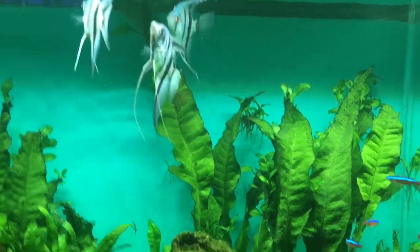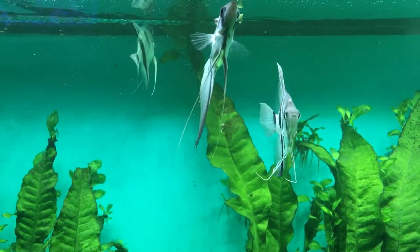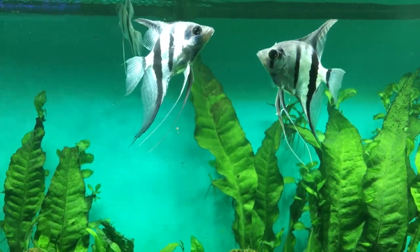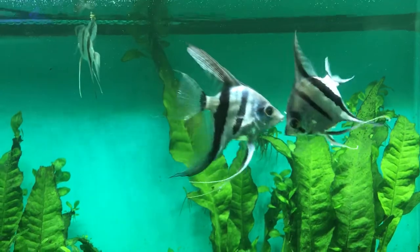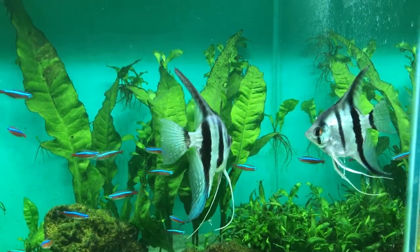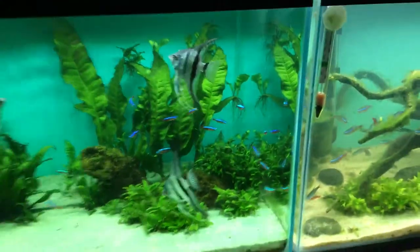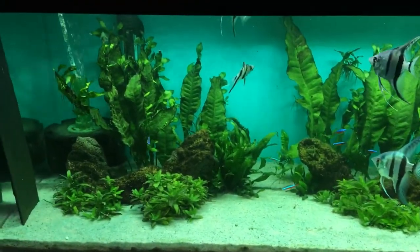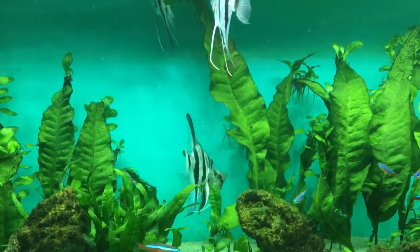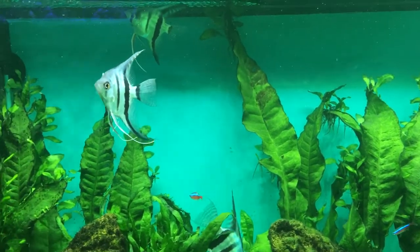The average size for domestic angelfish — the scalare — would be about six inches long by about ten inches tall. The altum, the genuine wild angels, are about eight inches long and I've seen them up to sixteen inches tall. They're a really really impressive fish, so you do need a deep tank for those. The manacoperu and the leopoldi are about the same as the scalare — six inches long, ten inches tall, can get up to a foot tall.